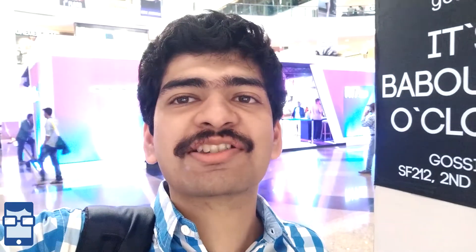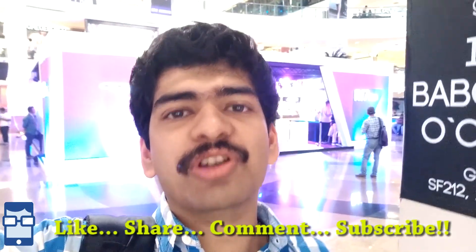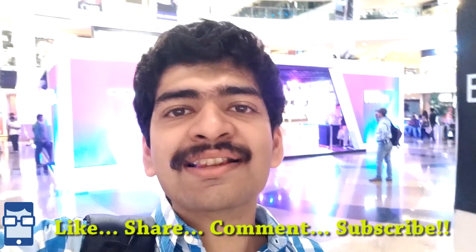Anyways, I hope you guys enjoyed this video. If you like this video, please hit the like button. If you haven't subscribed to my channel Techie Paddy, my name is Noel Pargao Karia — do subscribe. If you have any comments or feedback, please leave it in the comment section. Please share this video and I'll see you guys in my next video.